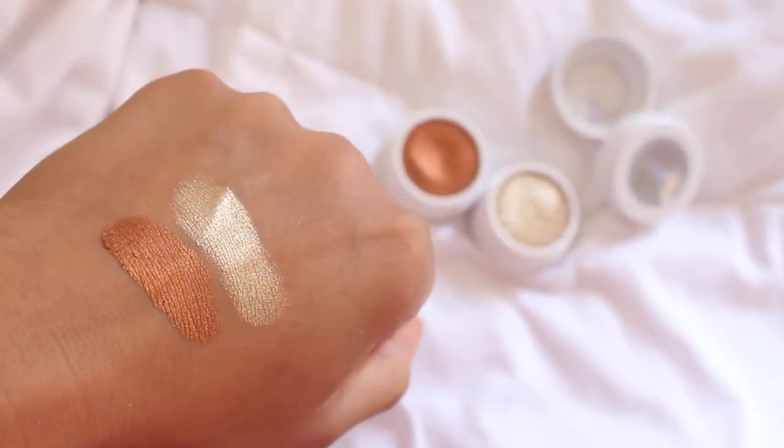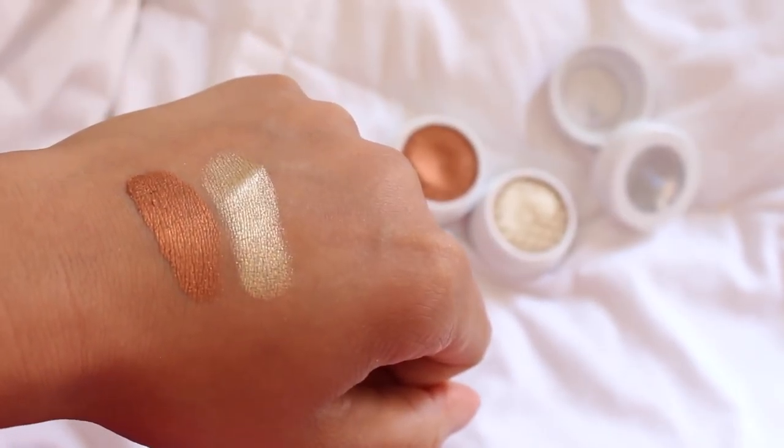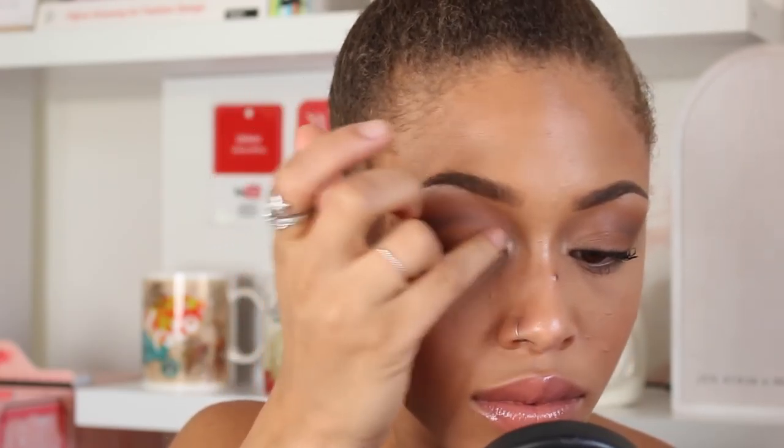I also have a ton of ColourPop eyeshadows that I'm loving. I got 'Get Lucky,' which is like a golden shimmer, and I'm really obsessed with 'Game Face,' which is a coppery bronze color. I like to use my fingers when I apply ColourPop eyeshadows because I feel like the product adheres to the skin a little bit better when you pack it on.